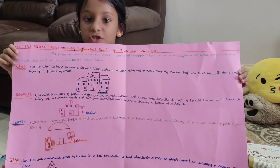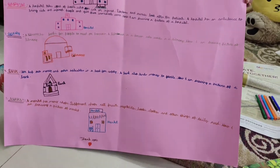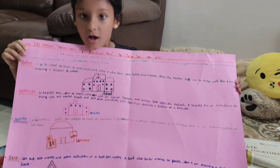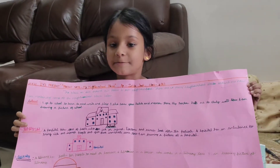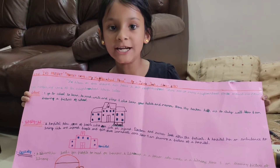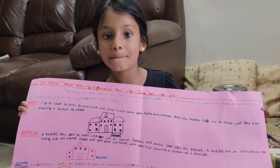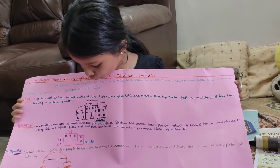So I have mentioned some of the places in my project. So it is school, hospital, bank and library. And I am going to explain you one by one. So first I am going to explain you about the school. I am going to go to school to read, write and play. And I also learn good habits and good manners. So here I have drawn a picture of school.